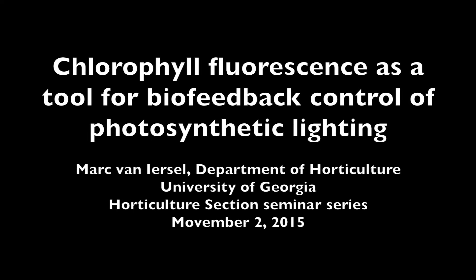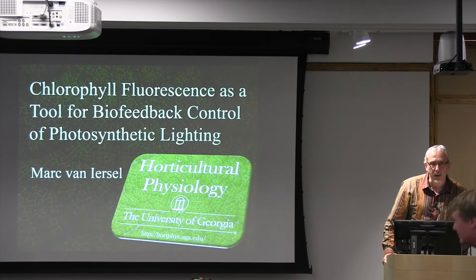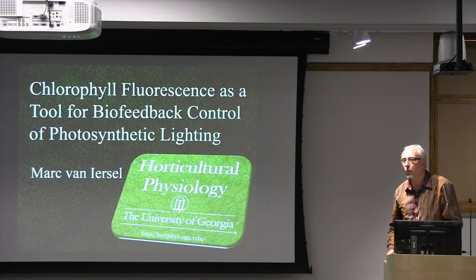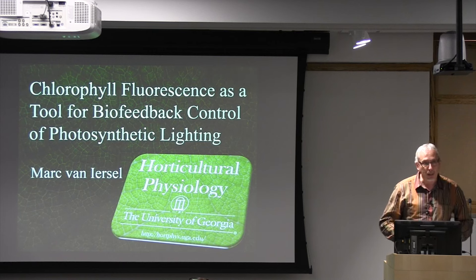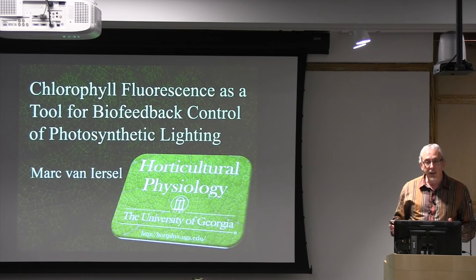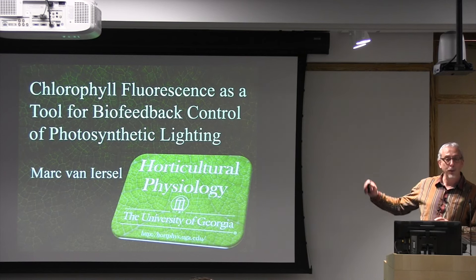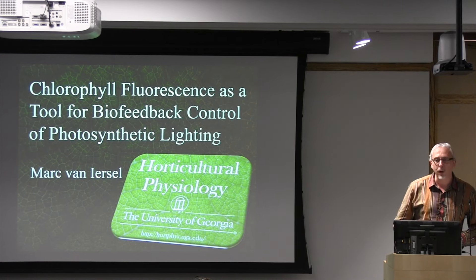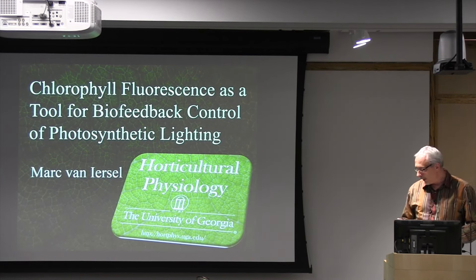This is a production of Cornell University. Thank you for the invitation to be here today and for letting me choose my own topic. For much of the past decade, I've really worked mainly on irrigation control. My students like to say I'm a control freak. I've been controlling irrigation, but I don't want to stop there. I now want to control light in a smarter way than what we have done in the past.